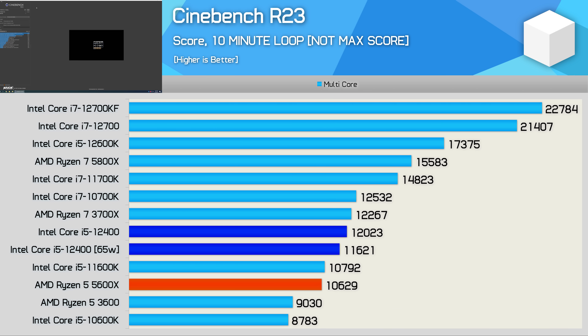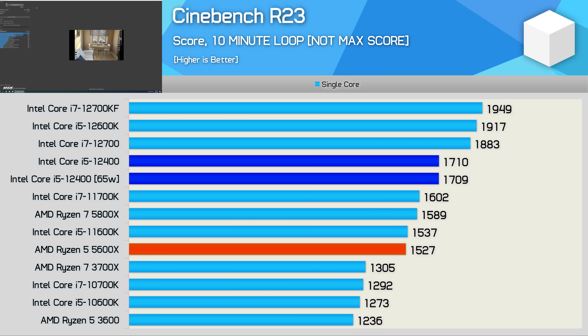Starting with the Cinebench R23 multi-core results, the 12400 is good for just over 12,000 points, and when following the 65-watt spec it was just 3% slower. The base-spec 12400 beats the 11600K by an 8% margin and the 10600K by a massive 32% margin. Perhaps most impressive is the 9% margin it defeated the 5600X by, which doesn't bode well for AMD. Compared to the 12600K, the 12400 was 30% slower, in part due to the 10% reduction in frequency, removal of the 4E cores, and 10% reduction in L3 cache. Single-core performance was also very strong, showing a 12% improvement over the 5600X.